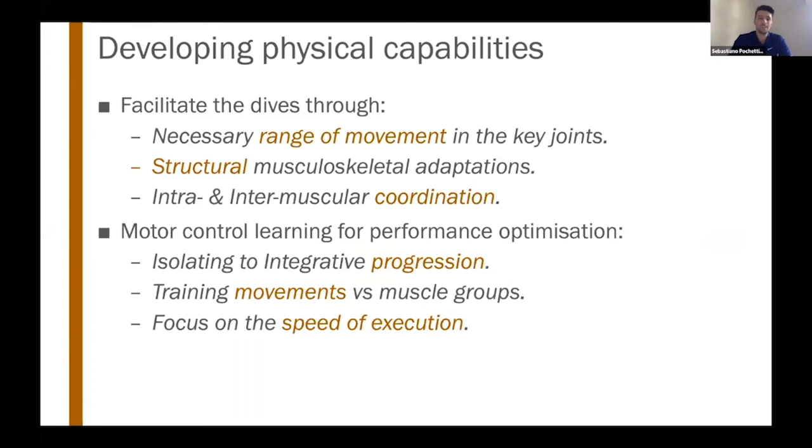To develop these physical capabilities, the first responsibility is to facilitate the goalkeeper's ability to dive, since this is what they've learned from an early age. Through goalkeeping coaching and sports science we can optimize performance, but we must allow them to dive in the way they've learned since youth. One of the first points is to allow for the necessary range of movement in key joints — maintaining good mobility and stability at the ankles and hips.